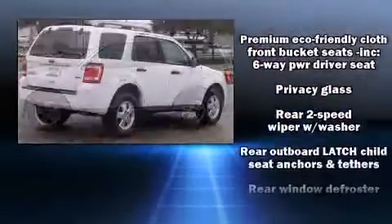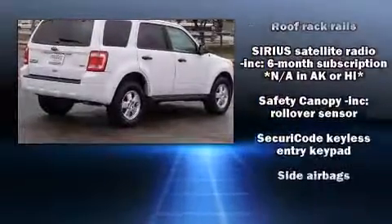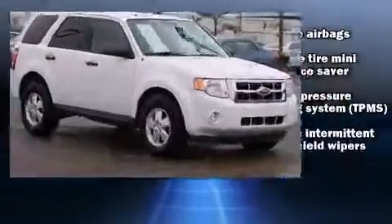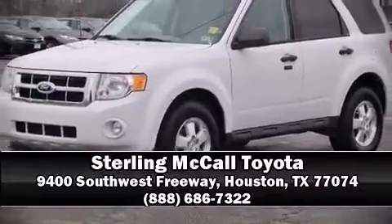Brake Assist technology provides extra pressure when applying the brakes. A Carfax history report indicates just one previous owner. Stop by our dealership or give us a call for more information.